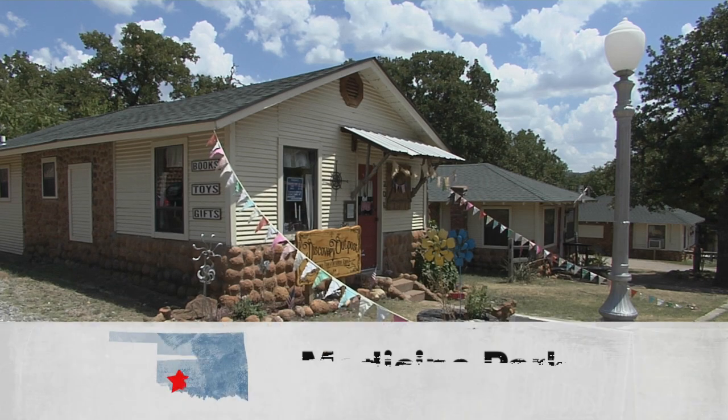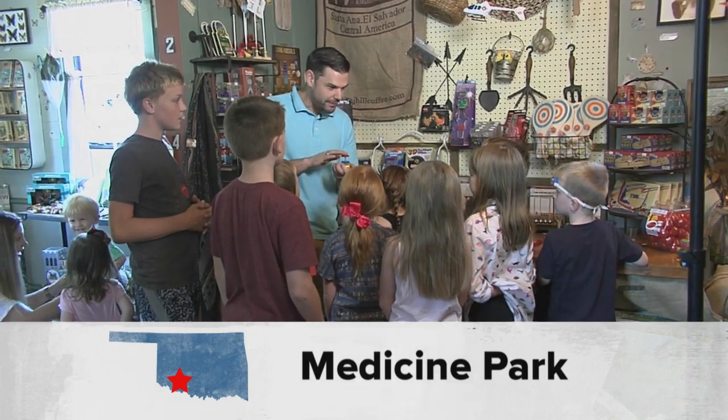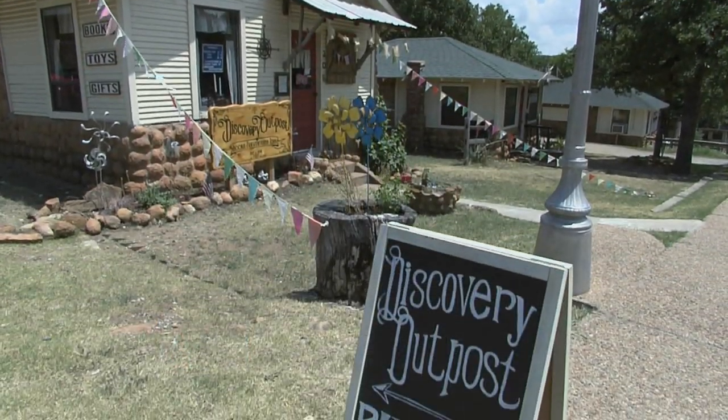Here in the walls of this small cabin echo the wonderment, delight and sheer awe of explorers of York. Or so the legend goes at Discovery Outpost in Medicine Park.